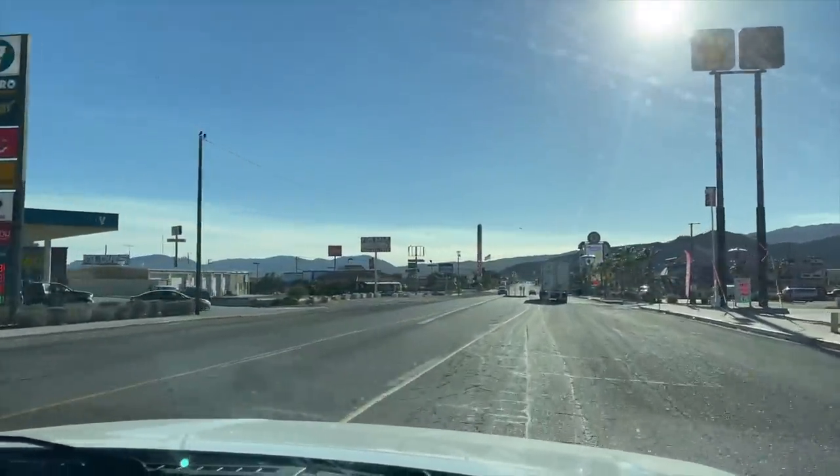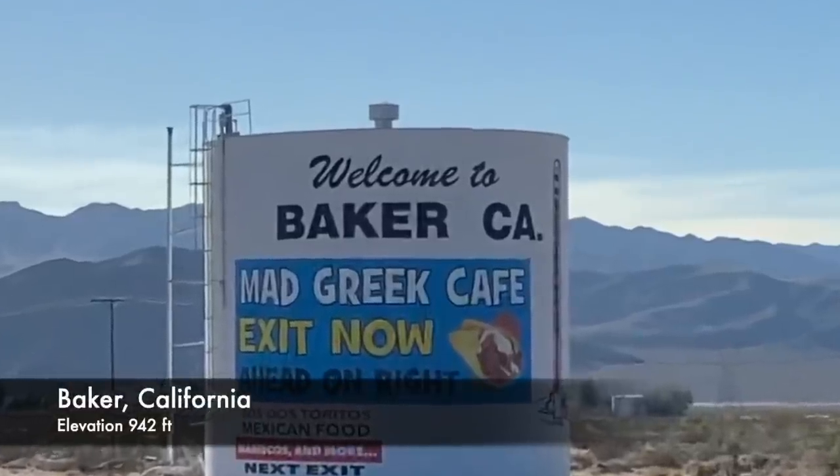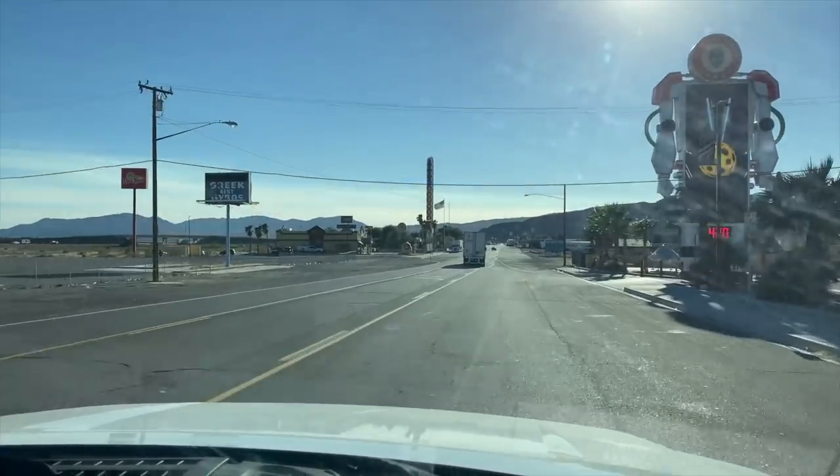Our first stop across the California line was this tiny travel mecca — Baker. Baker is known as the gateway to Death Valley and it's a great spot for gas, food, and the world's tallest thermometer.